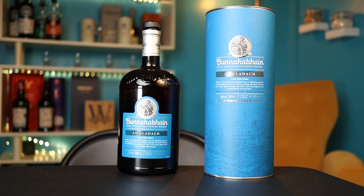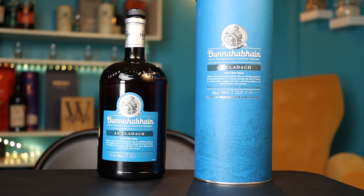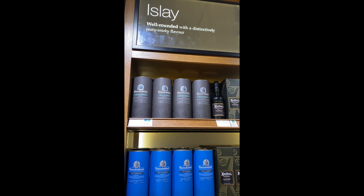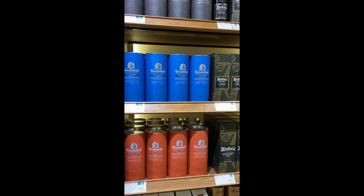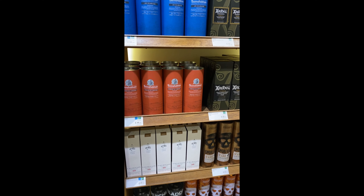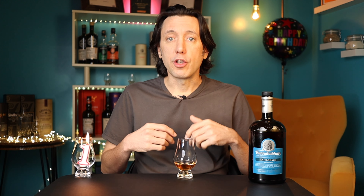To commemorate this anniversary, I decided to pull down off the shelf and open one of the bottles I still haven't gotten to yet from my time in Scotland. This time it's a travel retail exclusive Bunnahabhain called the Ancladach. I purchased it at the duty-free shop in Edinburgh at the airport, which is where you find these travel retail exclusive bottlings — limited release bottlings that distillers make just to put in those shops, along with the normal releases, ostensibly at a discounted price.